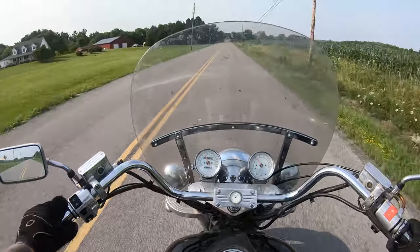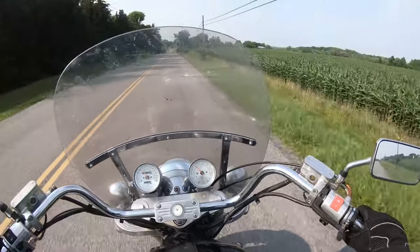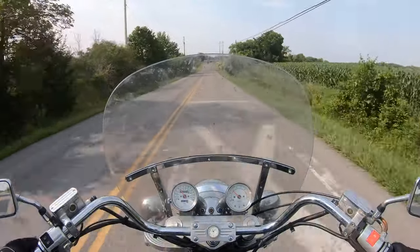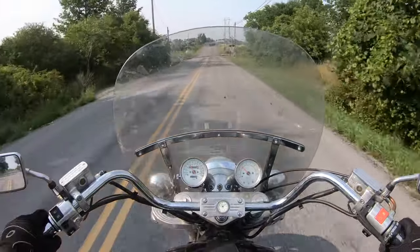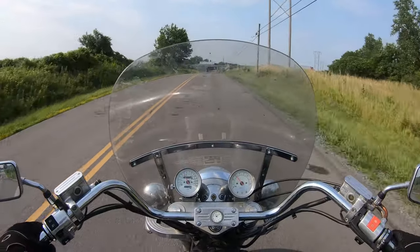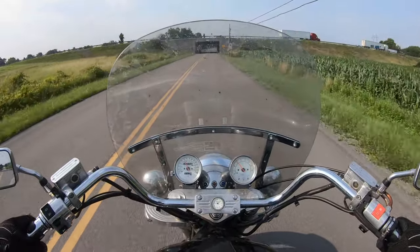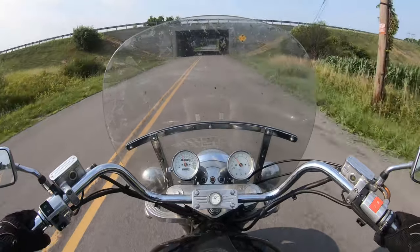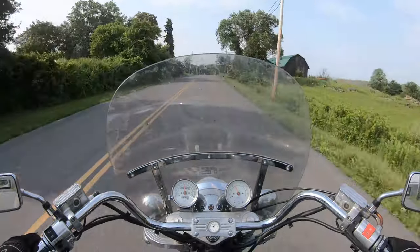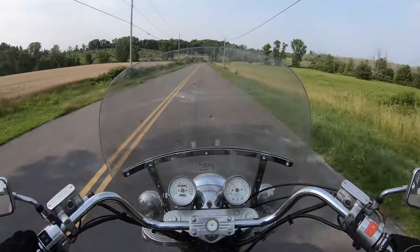Quite frankly I wouldn't want forward controls on this because your leg would be resting on either side of the motor. The shifter lever itself is actually directly underneath the heads. It just made light work of those railroad tracks, and those are some of the worst tracks in this area. Oh my goodness, the sound — holy moly, this thing sounds like an exotic car.